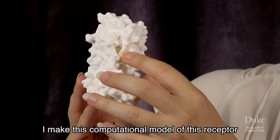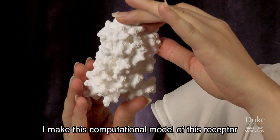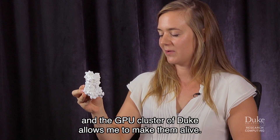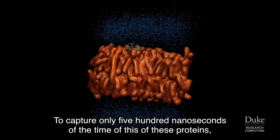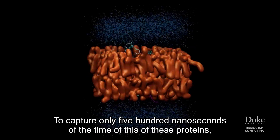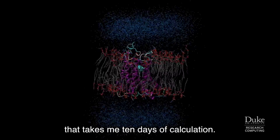I make computational models of these receptors, and the GPU cluster at Duke allows me to make them alive. To capture just 500 nanoseconds of the time of this protein takes me 10 days of calculation.